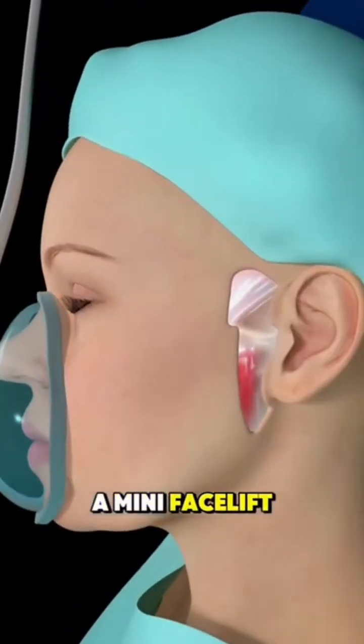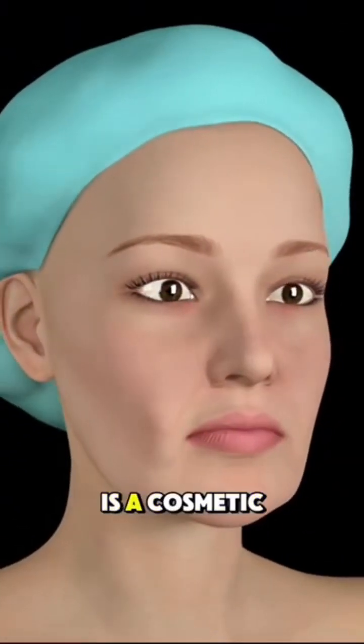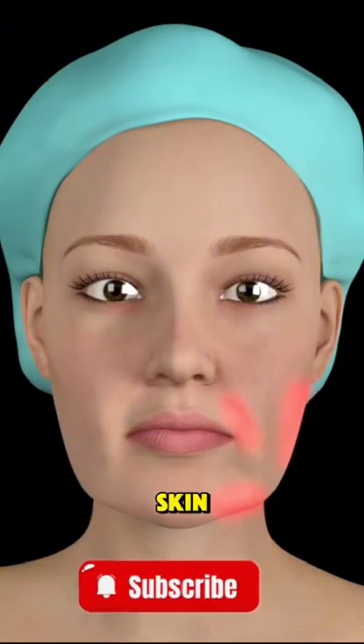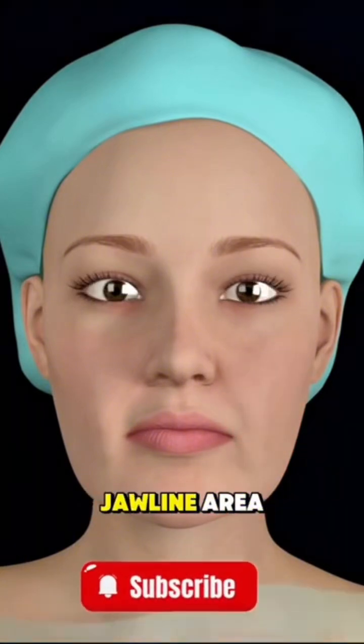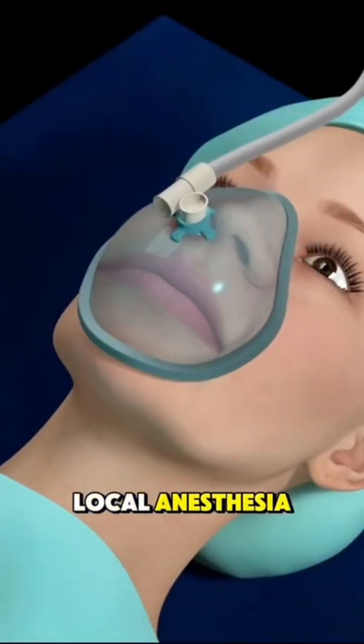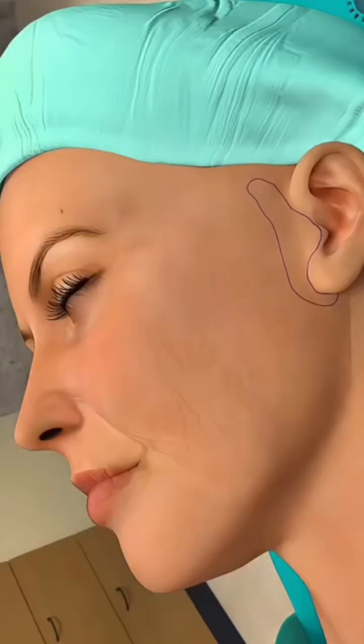Ever wondered how a mini facelift surgery is performed? A mini facelift is a cosmetic procedure designed to tighten and lift sagging skin, mainly in the lower face and jawline area. The process starts with giving the patient local anesthesia or sedation to ensure comfort during the surgery.